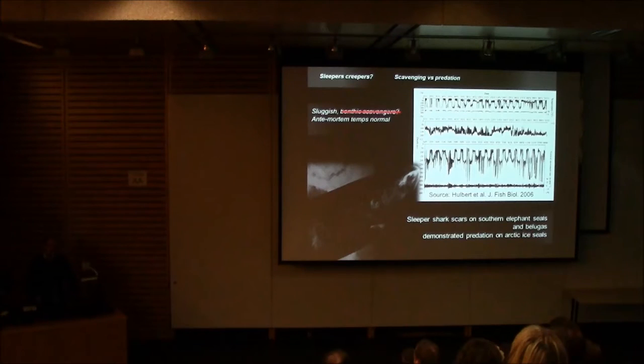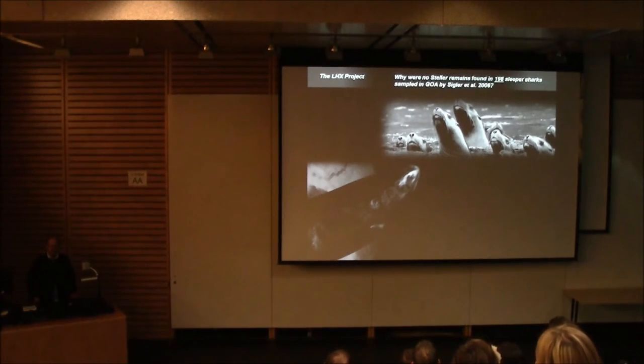Regarding scavenging versus predation: I don't think our data suggests scavenging. If scavenging were the case, we would expect some indication of abnormal health conditions antemortem, and at least the onset of gradual cooling before ingestion. We saw neither abnormal antemortem temperatures nor any onset of gradual cooling. The other major objection was that Hulbert and Sigler stomach-sampled roughly 200 sleeper sharks near sea lion rookeries in Prince William Sound in summertime and did not find one bit of sea lion tissue.